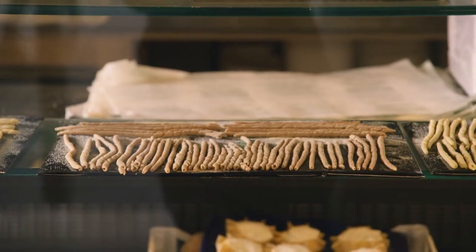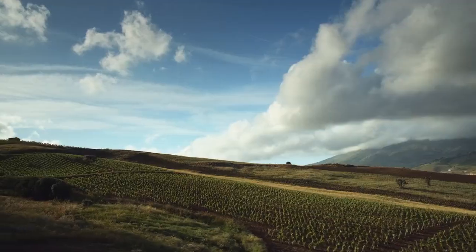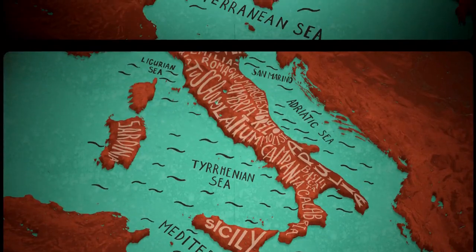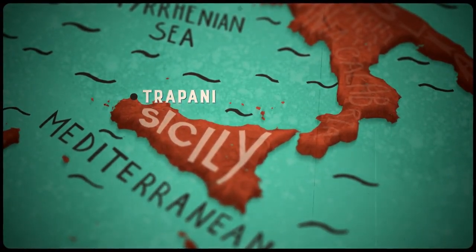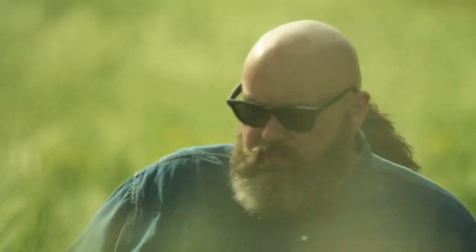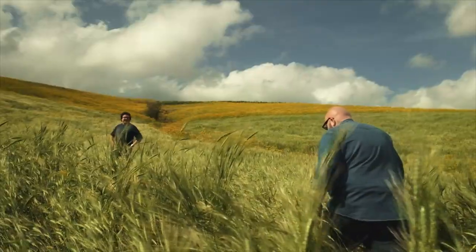But handmade buziate and Tuminia — the essential grain from which it's made — are both fighting for survival. I've come to Sicily, to the western tip of the island, to a town called Trapani, to learn from the last handful of people who are fighting to keep this ancient handmade shape and its grain alive.